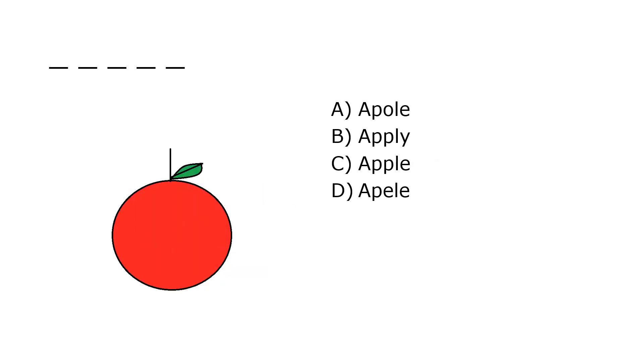What is it? A. Apple, B. Apply, C. Apple, D. Appel. Our correct answer is C. Apple.